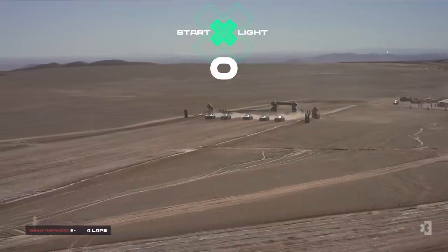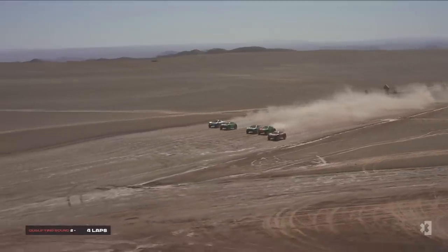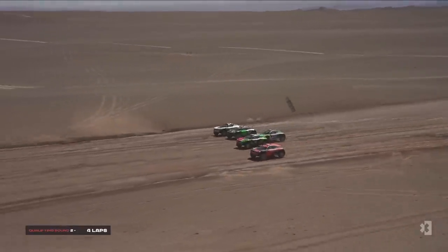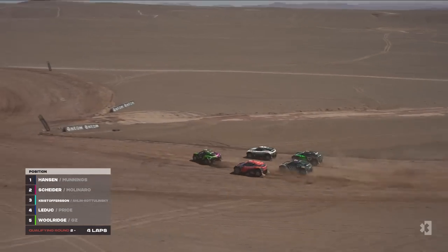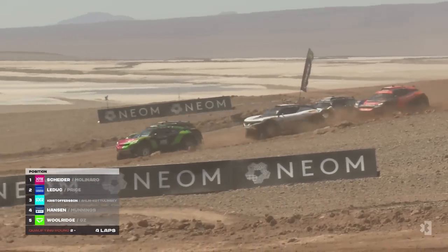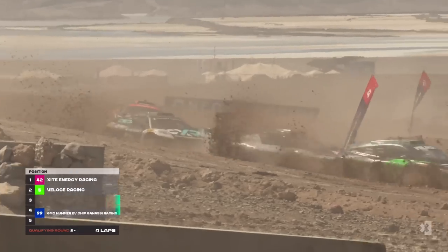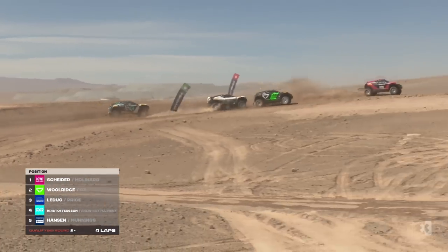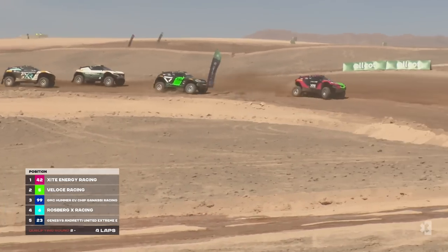They are off! Pretty bogged down at the start — level pegging. Andretti United got a good start and crept away, with Veloce coming up as well. RXR bailed back behind the pack, and it was Excite Energy who took the lead around the first turn. Veloce tried to go up the inside, and out front it was a real mess — Excite Energy followed by Veloce and Chip Ganassi Racing. RXR also picked up some damage on the front left — bodywork contact with Excite coming through.